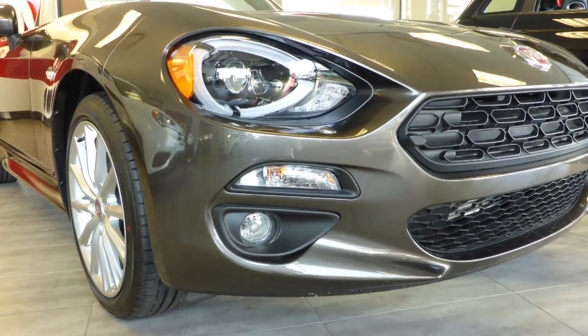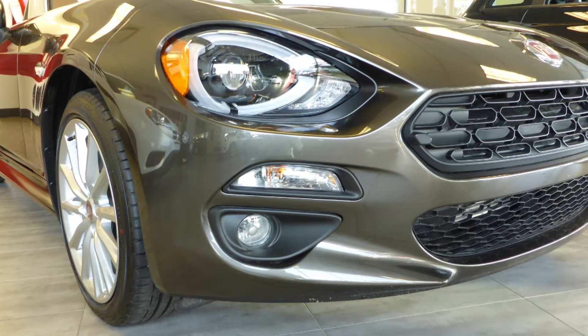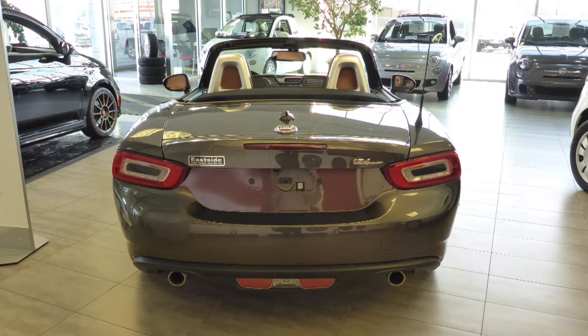It also features bi-function halogen projector headlamps, fog lamps, 17-inch aluminum wheels, and a bronze exterior.